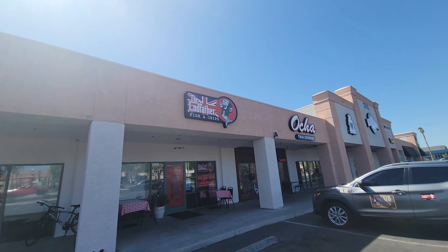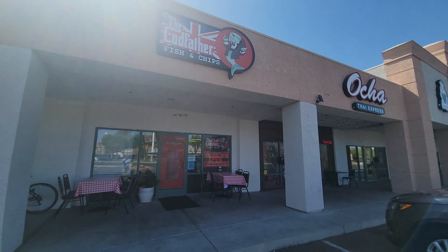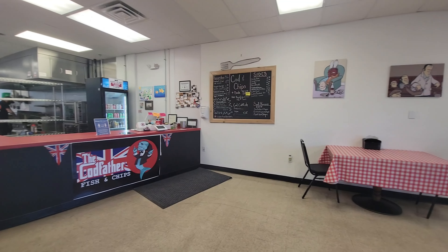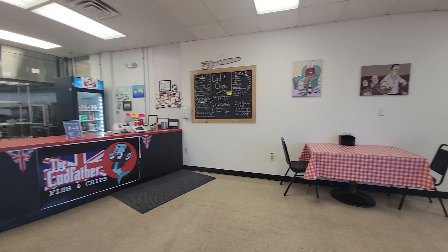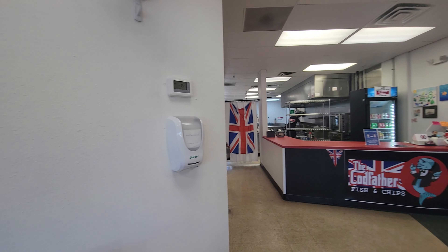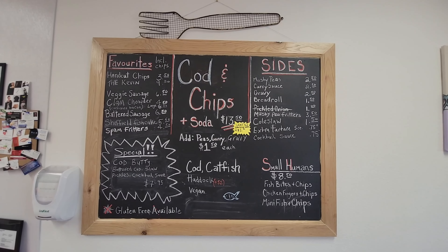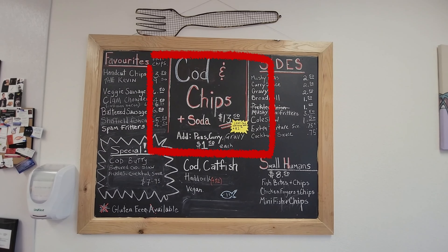Thank you for joining us. One man, one camera here. So today I wanted to try a chippy. I hustled my bustle down to Henderson to a place called the Codfather — Cod Cod, the Codfather Fish and Chips — eating outside because music is on the inside.